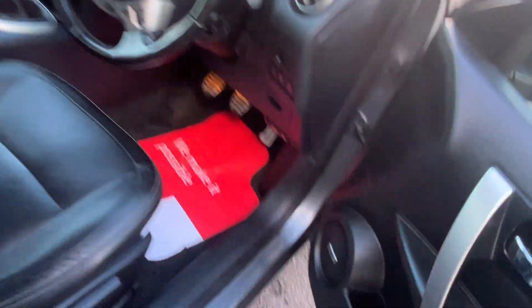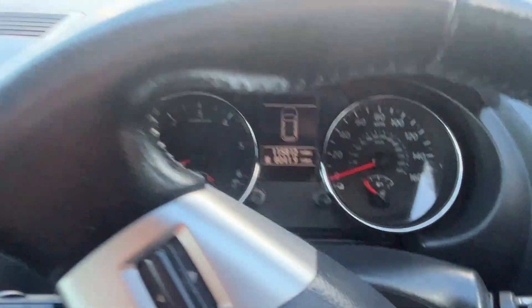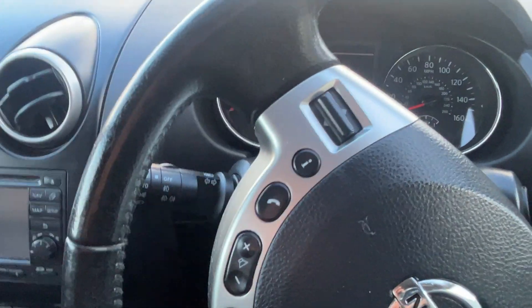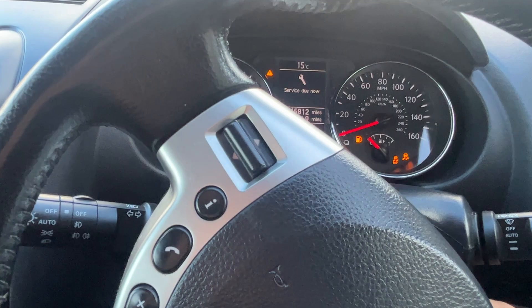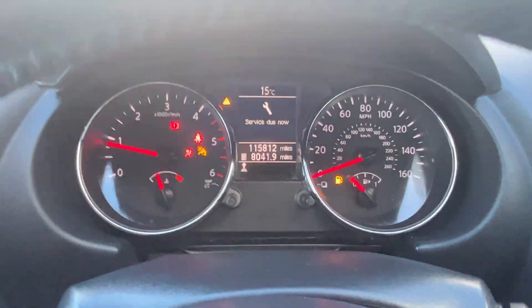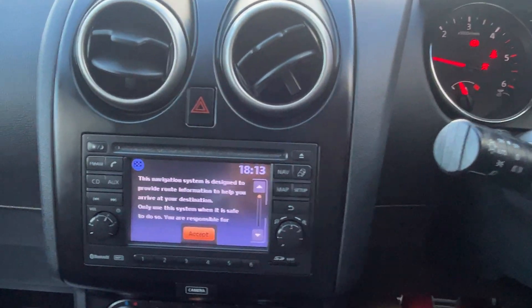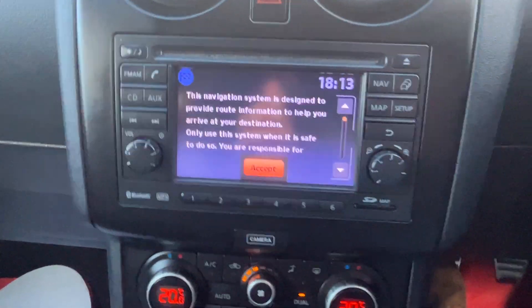Let's jump in — keyless entry. Mileage is 115,812 miles. Let's start it up. Service due, so we'll take care of that plus the MOT. We've got the factory head unit, we'll wait for that to boot up.